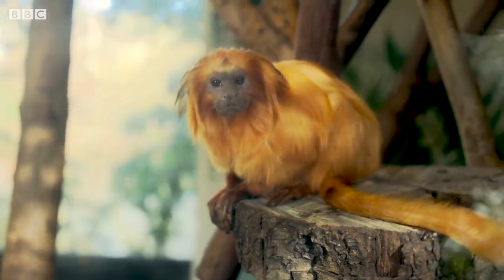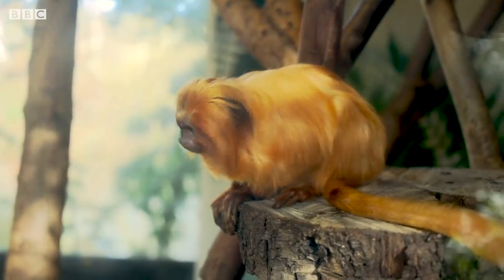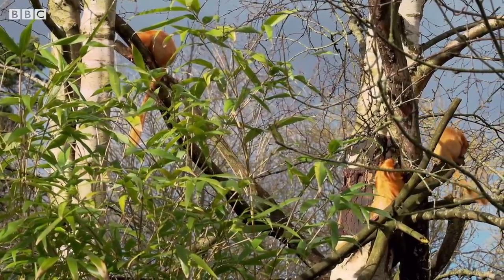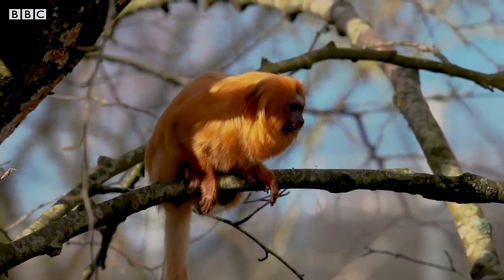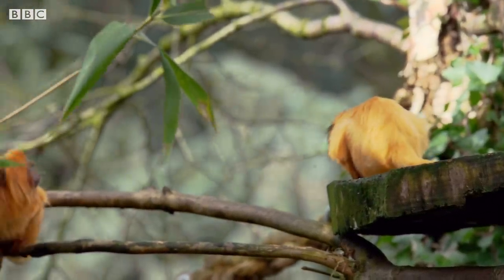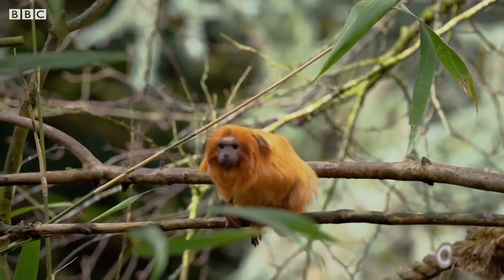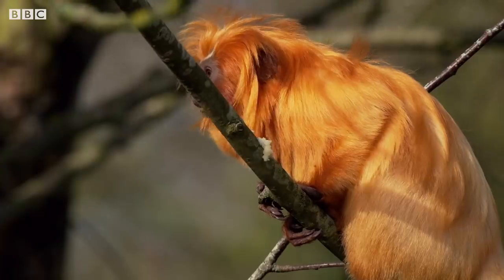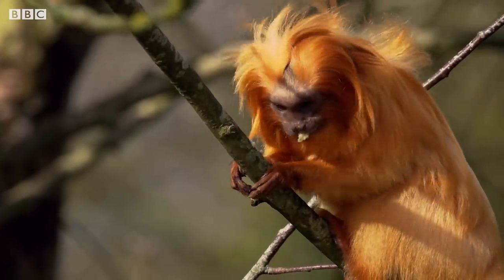Each family group will have one breeding pair, and when the female is ready to give birth she will usually give birth to twins. The entire family helps to take care of the babies, but it is usually the adult male that does most of the work, and he will carry the babies for up to five weeks until they are ready to start exploring their environment. They are highly active during the daytime, maybe having a mid-afternoon snooze, but at night they will find small holes in the trees to sleep in, keeping them safe from predators all through the night.